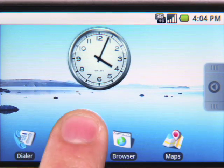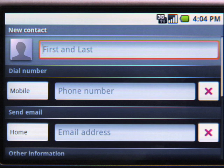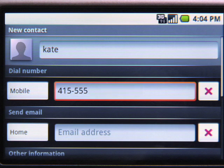Let's say you just met a new friend and you want to add her as a contact. Let me add Kate, a cyclist I met on my ride last weekend. I can add Kate's phone number, email, address, and more.